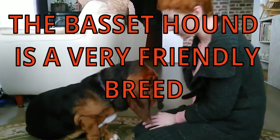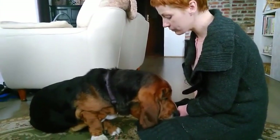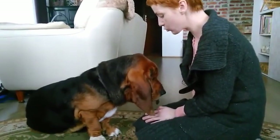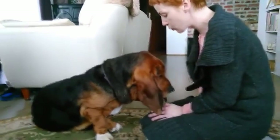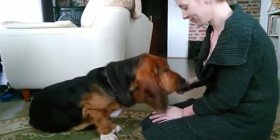1. The Basset hound is a very friendly breed. Bassets are great canine companions for families since they get along well with almost everyone, including children, adults, other pets, and even other species of animals. In point of fact, they are often social creatures and may experience feelings of isolation. If you are contemplating obtaining a Basset hound, you should think about getting two of them rather than just one.